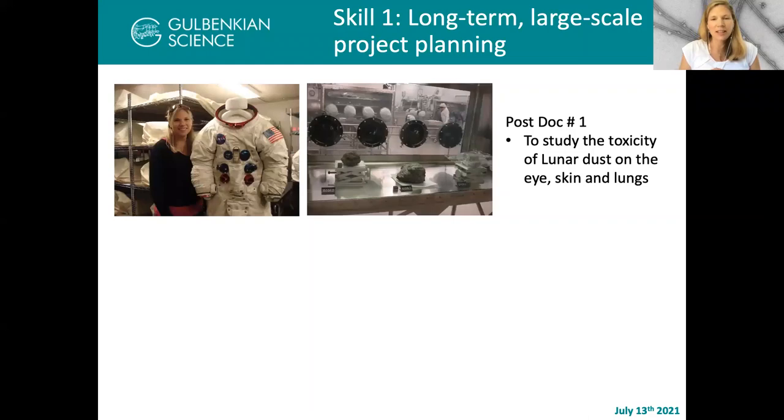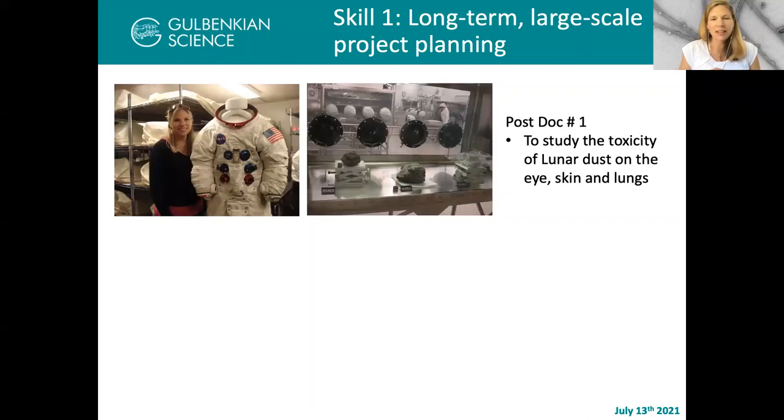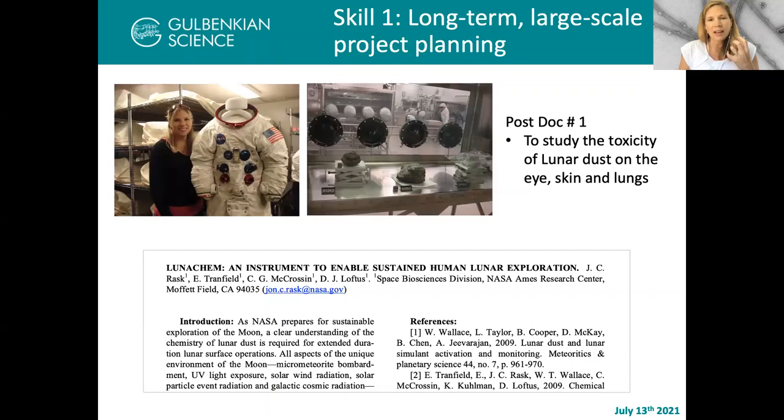My first postdoc was a really fun postdoc, actually located at NASA Ames Research Center in California, just south of San Francisco. The objective of that postdoc was to study the toxicity of lunar dust on the eyes, skin, and lungs. Working for NASA was a really cool place to do my first postdoc. Where it really helped me was that going through the process of proposing missions for the lunar surface, talking about payloads and large or small instrument packages, you really learn how to think in the long term and in the large scale and on a bigger scope than I had ever been exposed to before.